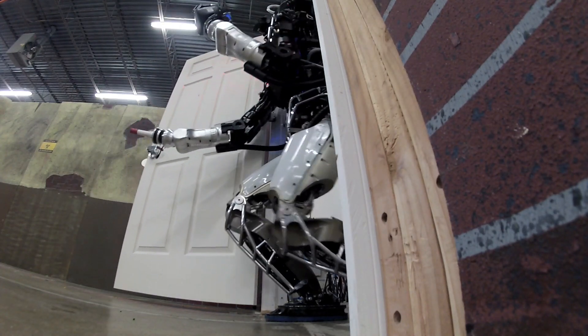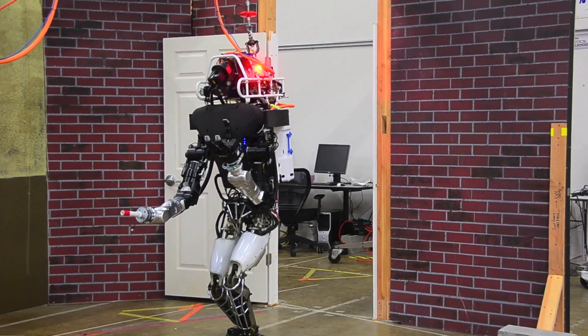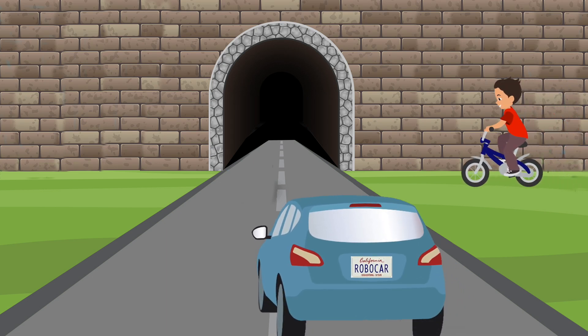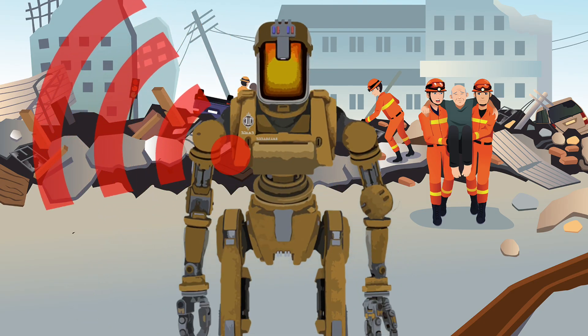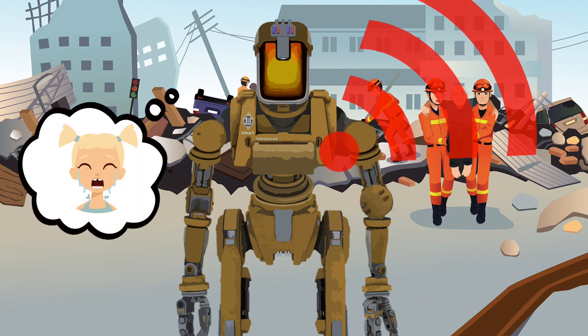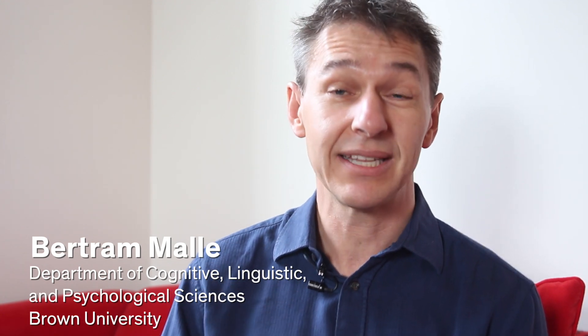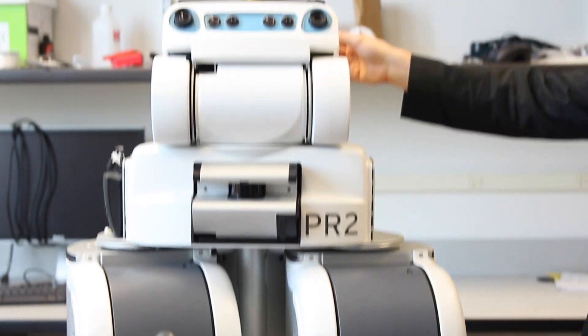How do you teach a robot right from wrong? It's a question straight out of a sci-fi movie, but it's also something we'll have to grapple with a lot sooner than you might think. Take a self-driving car that has to choose between hitting a child in its way or slamming its own passenger into a barrier. Or imagine a rescue robot that detects two injured people in the rubble of an earthquake but knows it doesn't have time to save both. How does that robot decide which of these people to try to save first? That's something that we as a community actually have to figure out. It's a moral dilemma, which is why a team of scientists is attempting to build moral robots.